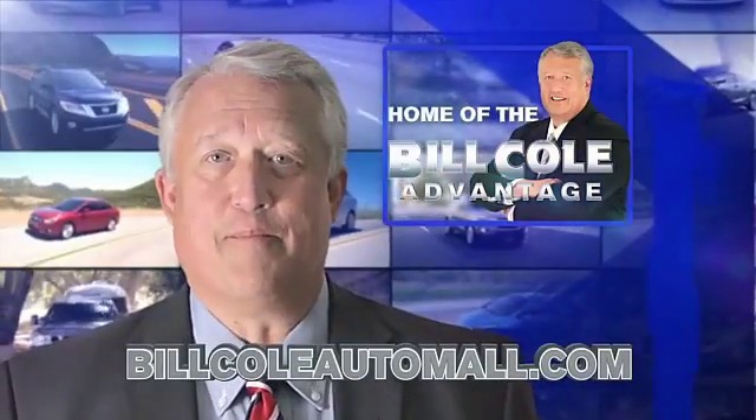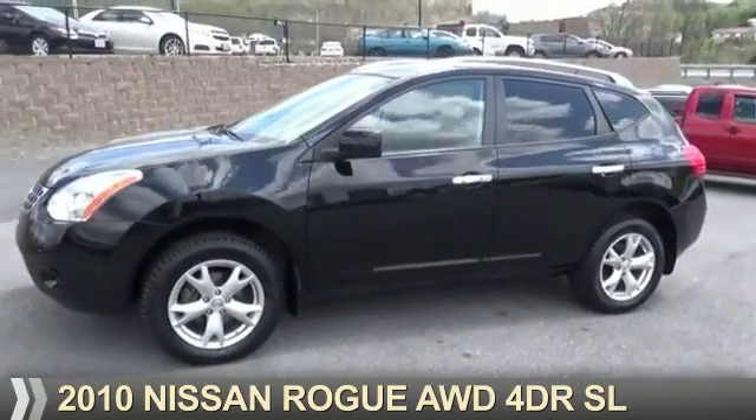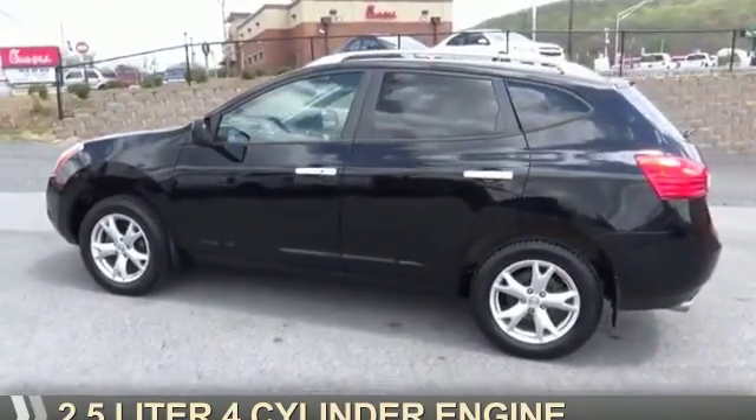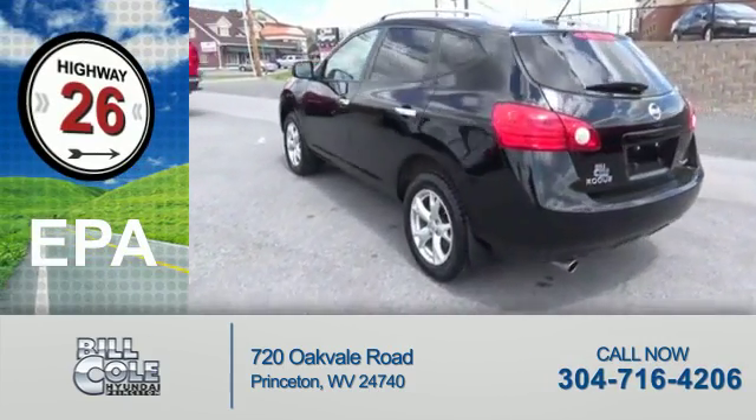Check out this vehicle from the Bill Cole Auto Mall. Presenting the 2010 Nissan Rogue. It's powered by all-wheel drive and a 2.5 liter 4-cylinder engine. Great fuel efficiency — saves you money by requiring fewer trips to the gas station.